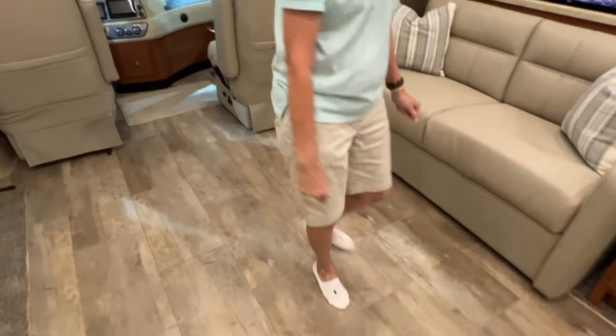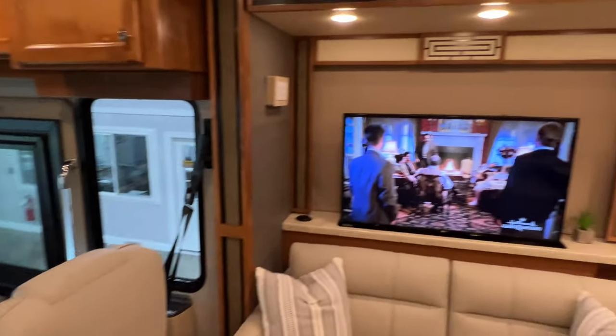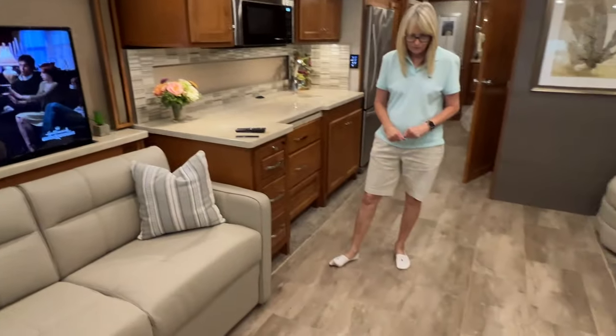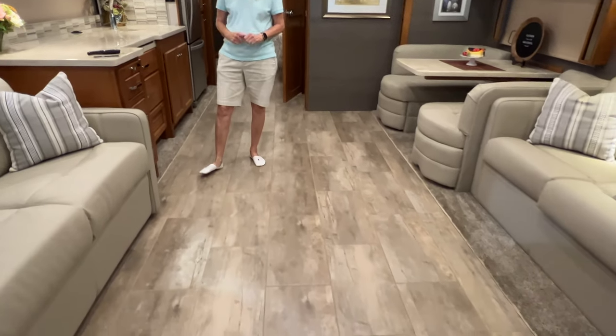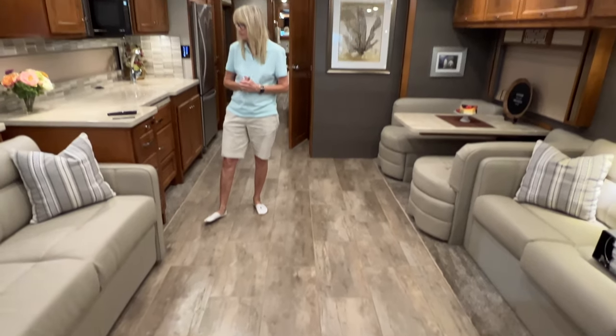It's got a nice tile floor. I like it because it looks like rustic wood — similar to it — but it's very easy to keep clean and it won't show dirt.